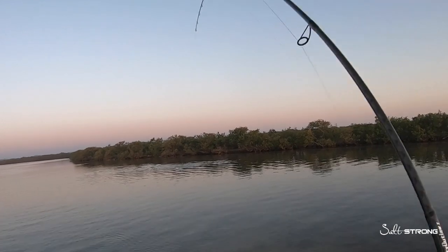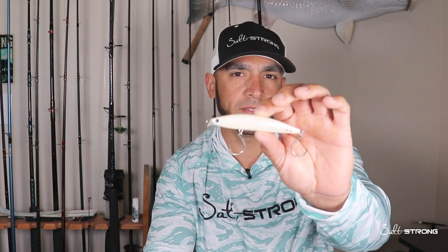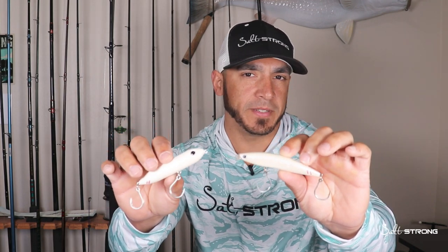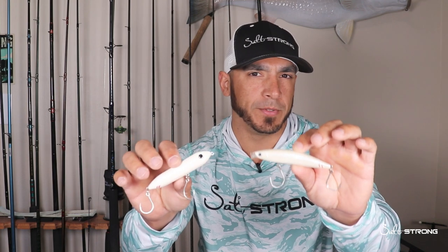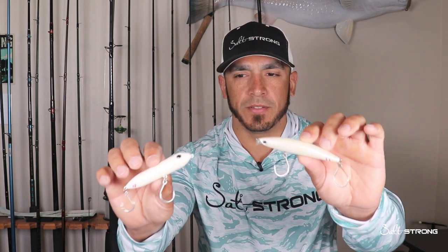Fish on! What's up guys, this is Tony with Salt Strong. I want to talk about when to use a topwater lure versus a subsurface hard bait. Both of these lures can be ideal under very similar conditions, however when it comes down to how the fish are responding to your lures, that will really decide which one would be best — and also the time of day.